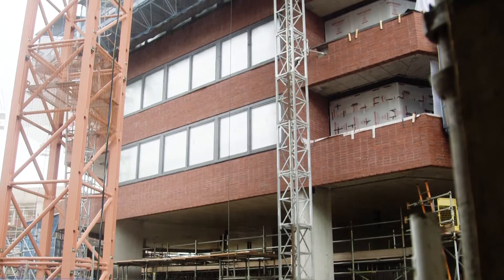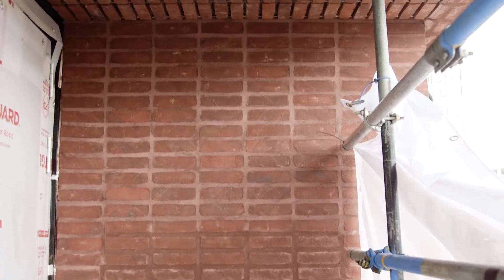Externally, the brickwork has progressed nicely up Duo Tower and internally on the balconies the intricate detailing is well underway.